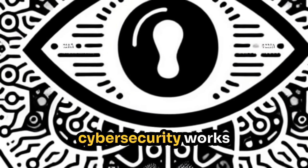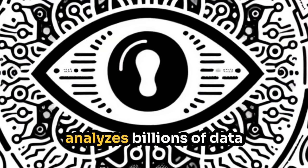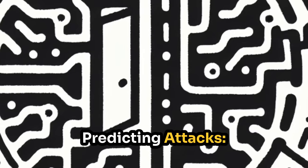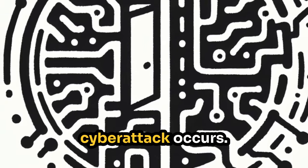AI-powered cybersecurity works in four key steps. Scanning and detecting — AI analyzes billions of data points to identify threats. Predicting attacks — machine learning identifies suspicious patterns before a cyber attack occurs.